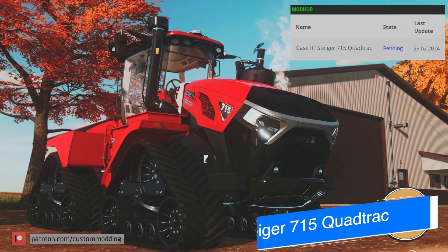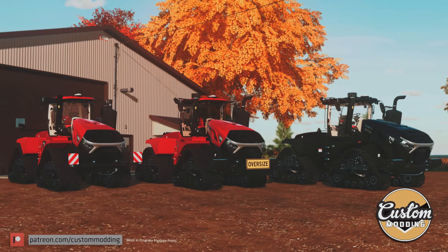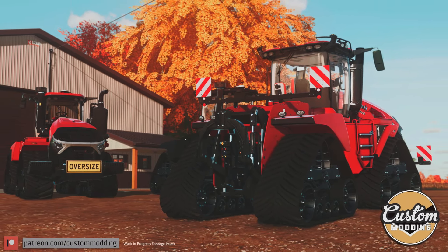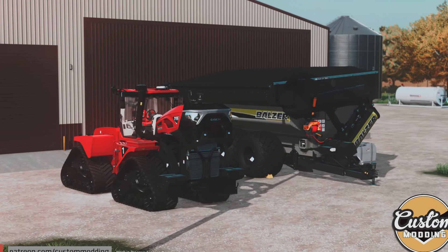Next up, Custom Modding's Case IH Steiger 715 Quad Trek is now with Giants awaiting testing for all platforms. With the waiting times where they are right now, it could still be a few weeks before we see it on the list, but we are one step closer to seeing it in game.